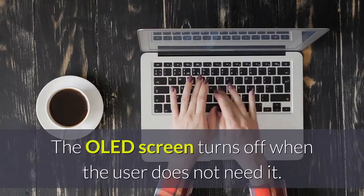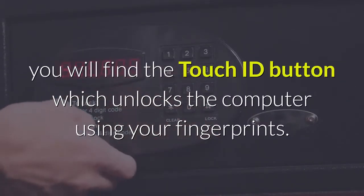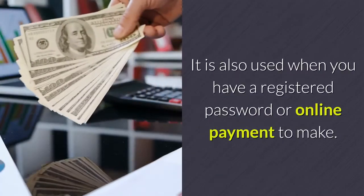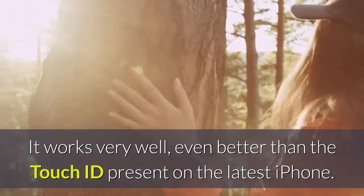The OLED screen turns off when the user does not need it. On its right, you will find the Touch ID button which unlocks the computer using your fingerprints. It is also used when you have a registered password or online payment to make. It works very well, even better than the Touch ID present on the latest iPhone.